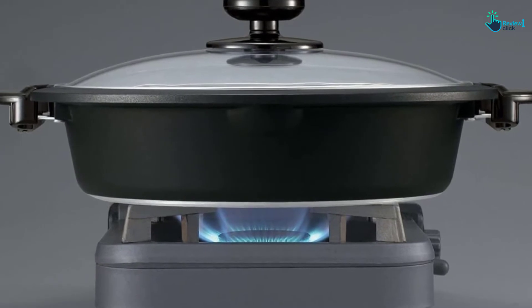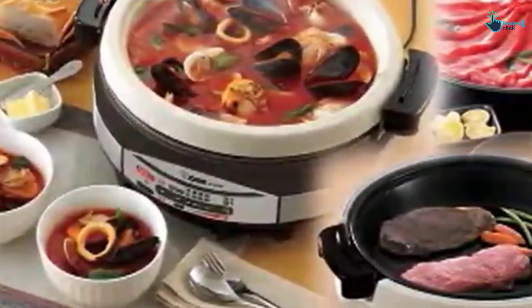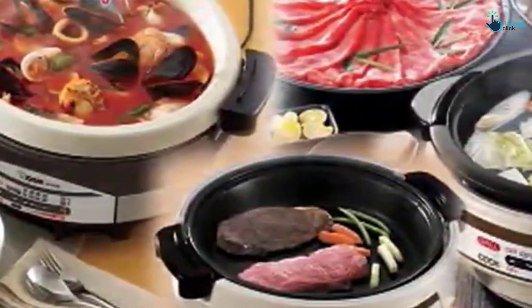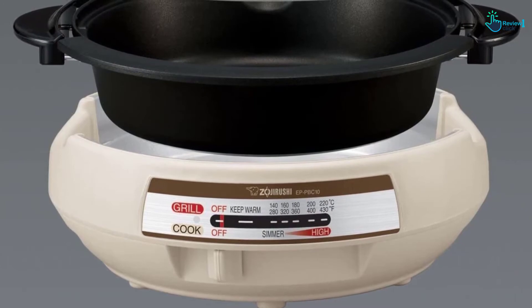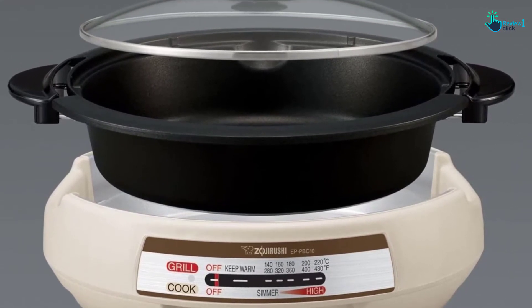The pan is stovetop compatible — you can pre-cook stew dishes directly on the stovetop burner and then transfer it to the table for serving using the two side handles, shortening cooking time by a tremendous amount. Keep in mind that this part is not dishwasher safe, but it can be removed entirely from the base for easier handwashing.